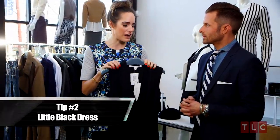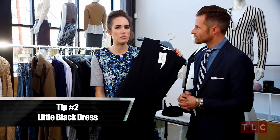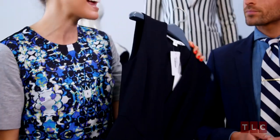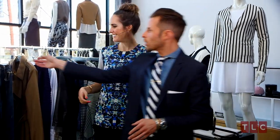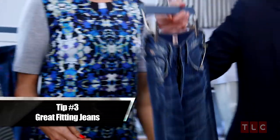My favorite has got to be the LBD — the little black dress. The key is finding one that really suits your body, and it's timeless; you'll have it forever.